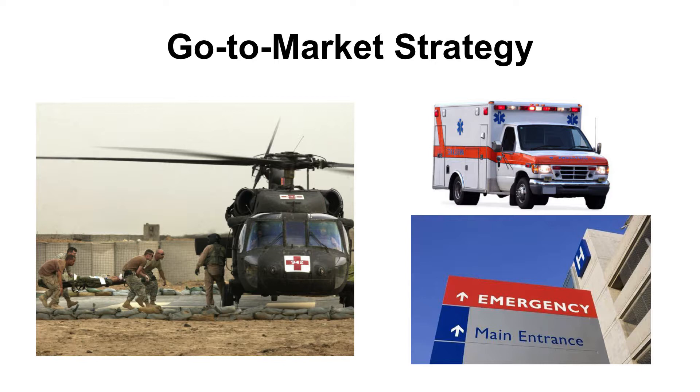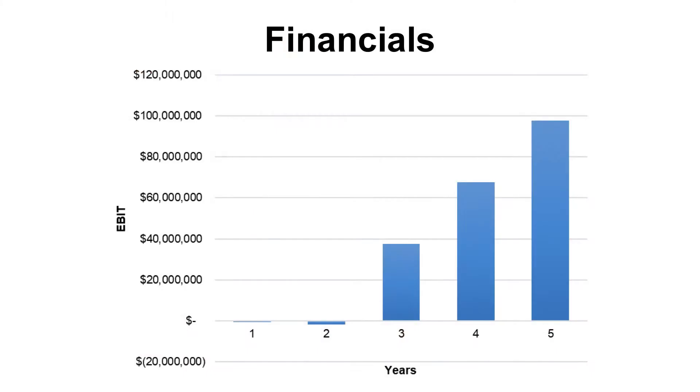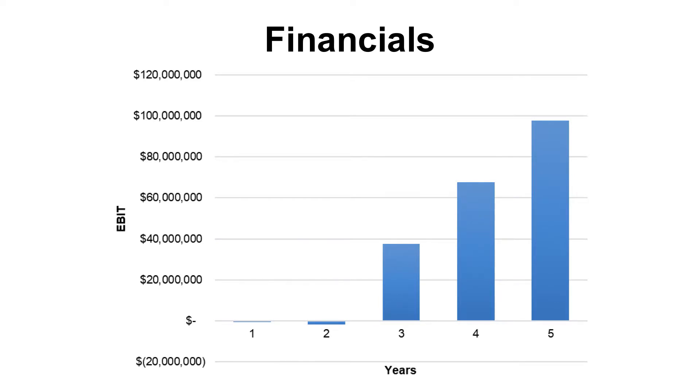Eventually, we will go through medical device distributors that have established distribution networks. Over the next couple of years, we anticipate spending heavily in R&D. We forecast it will take about $5 million to bring this product to market. Starting in year three, we will begin selling through our distribution channels to the U.S. military, ambulance services, and hospitals. Our projections here show only a fraction of the total addressable market. This technology can be used for many other problems that are both profitable and have a great impact.